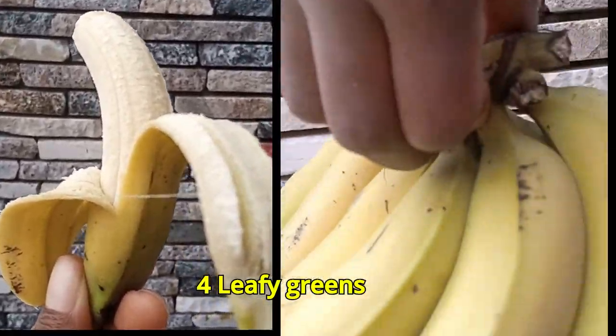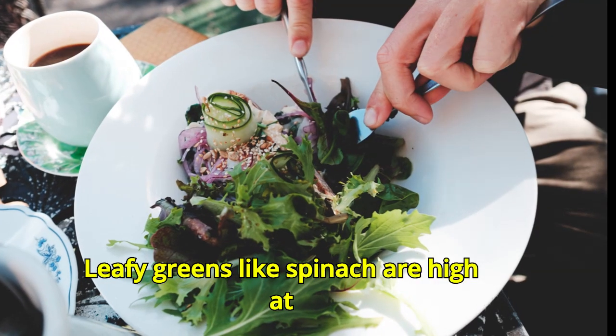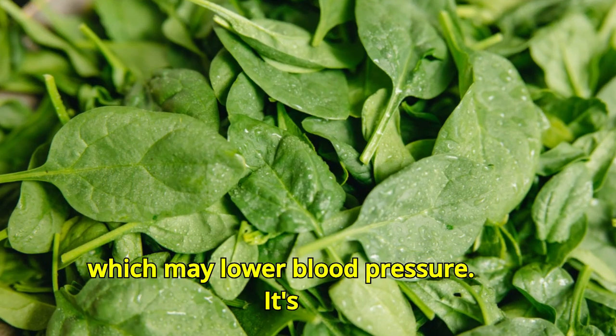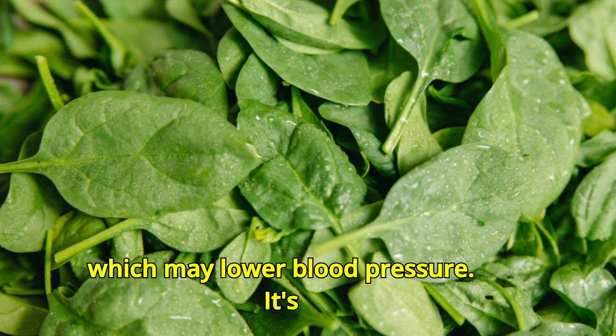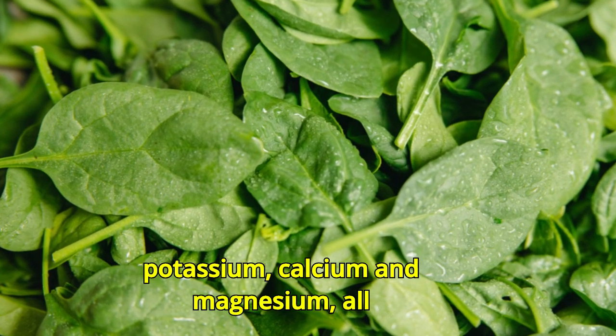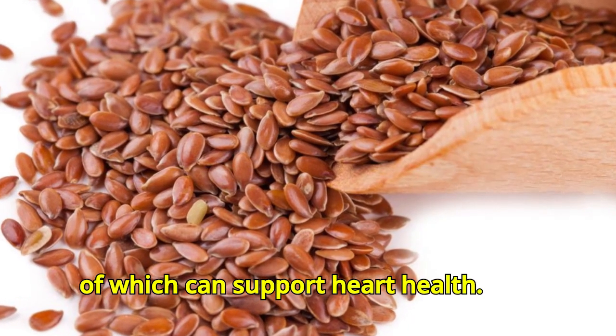Number four: leafy greens. Leafy greens like spinach are high in a plant-based compound known as nitrate, which may lower blood pressure. They are also high in antioxidants, potassium, calcium, and magnesium, all of which can support heart health.